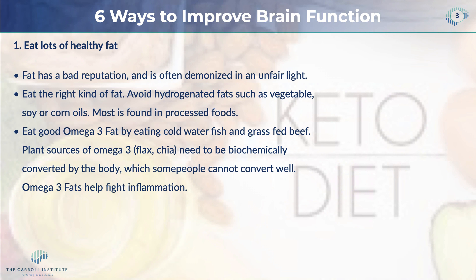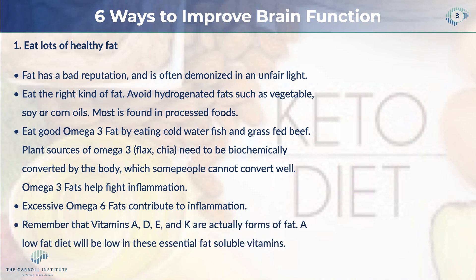Plant sources of omega-3 like flax and chia have to be biologically converted by the body, so they're not as good as animal-based fats, and some people do have trouble converting them. Omega-3 fats have been shown to help fight inflammation, while excessive omega-6 fats — those are the bad ones — contribute to an inflammatory process. Remember that vitamins A, D, E, and K are actually forms of fat, so when you eat a low-fat diet there is a significant probability you will develop deficiencies in those fat-based vitamins.